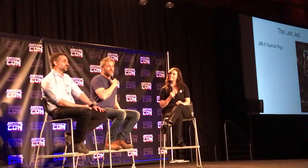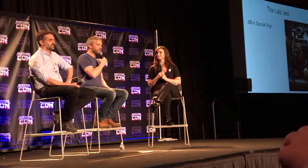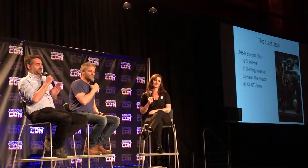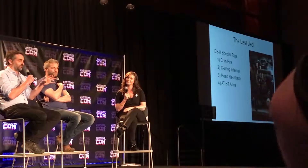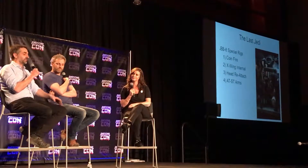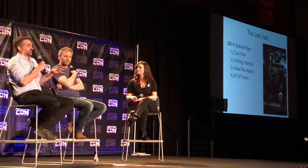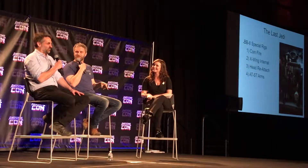We built new stuff for The Last Jedi — we had to build some special rigs. They came up with all these new ideas for what BB-8 had to do in the film, and Josh had to figure out how to make it work. Every time there was one of these rigs, we had a special panel that would go into BB-8 to do the job. Probably the hardest on the list was the head reattach, which was really odd. We were shocked when we heard BB-8's head was coming off — we spent so long making sure that didn't happen at Anaheim and places like that, and now they've put it in the script.